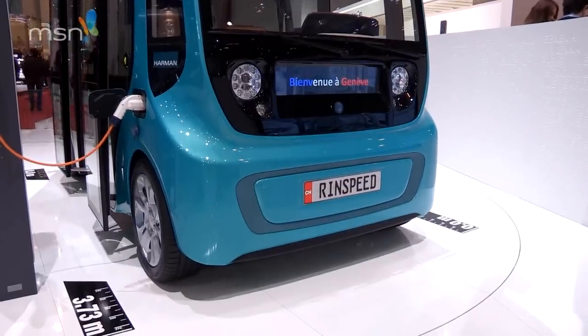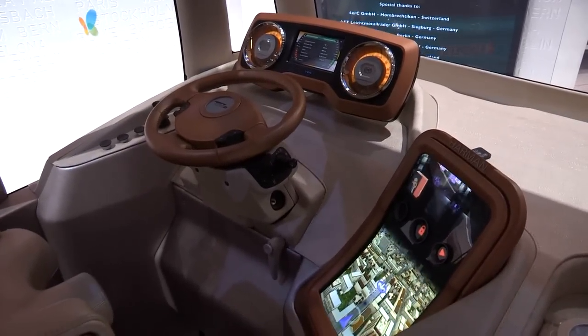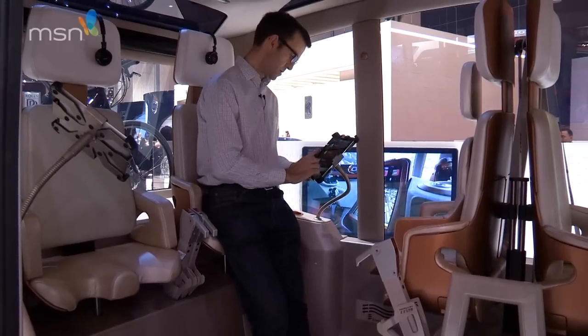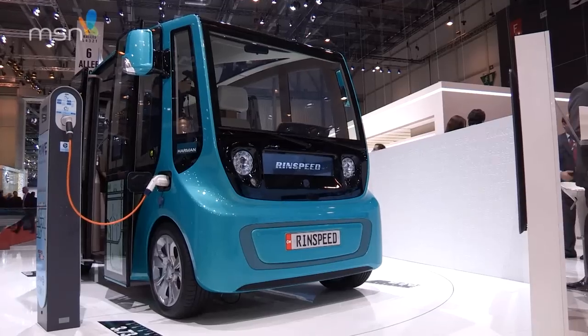The new Rinspeed Micromax imagines how we might travel around cities in the future. You'll be standing upright as there are no seats here, and there's even a coffee machine on board. It's one of the tallest cars at the show.